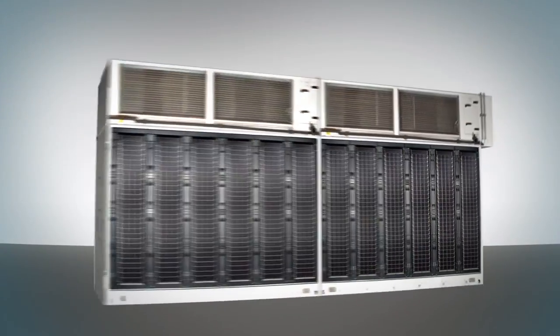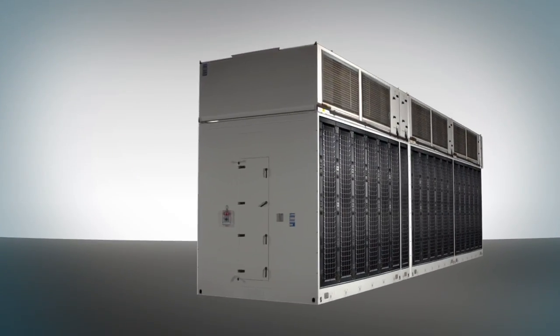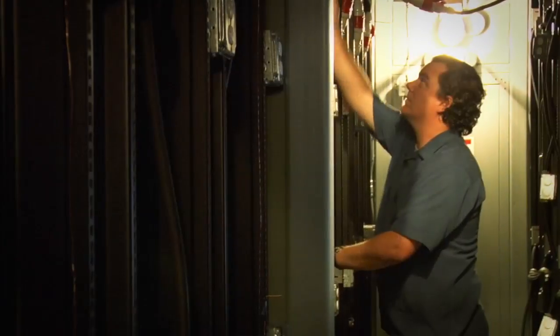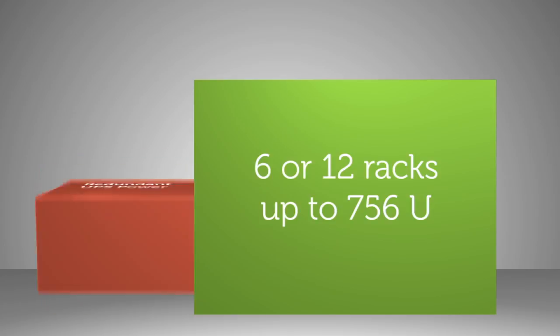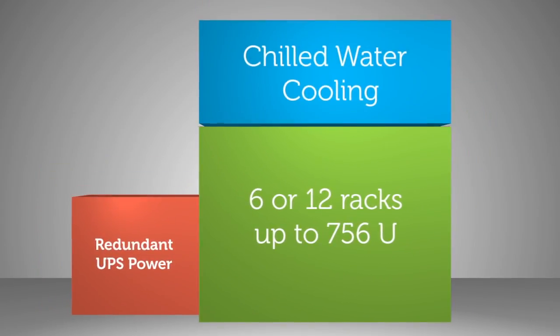Three or four modules can be accommodated to yield thousands of servers, all added as needs change, not years in advance. So unlike traditional ISO containers that are very rigid in their approach, the modular architecture allows us to really fine tune each of the individual critical areas: power, IT, and cooling.